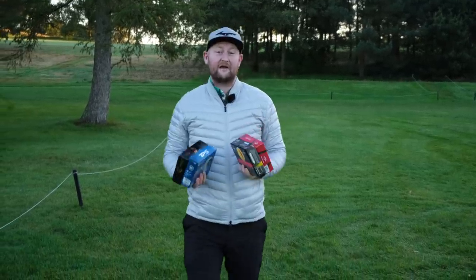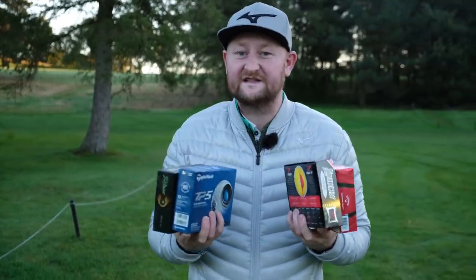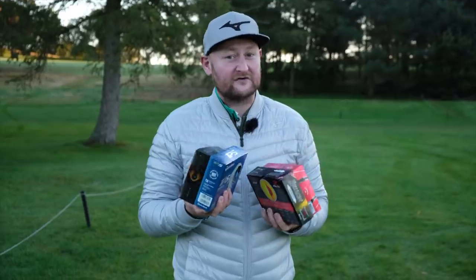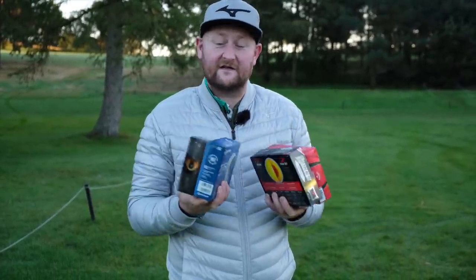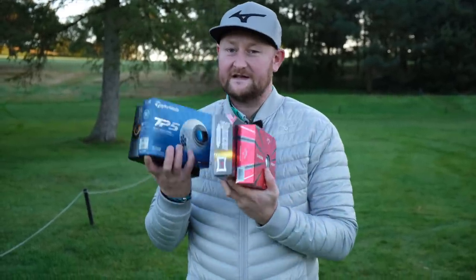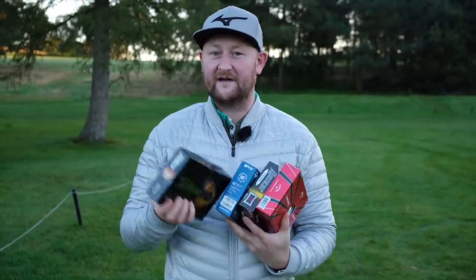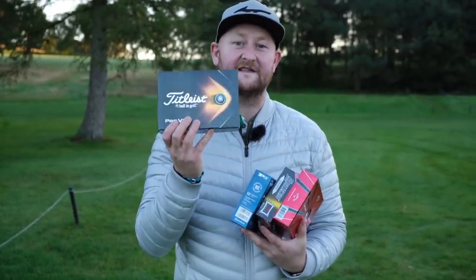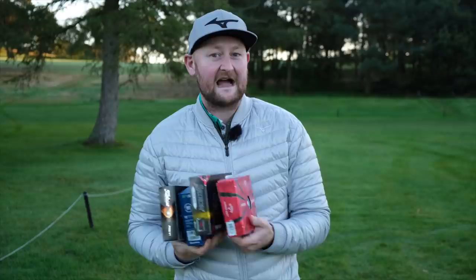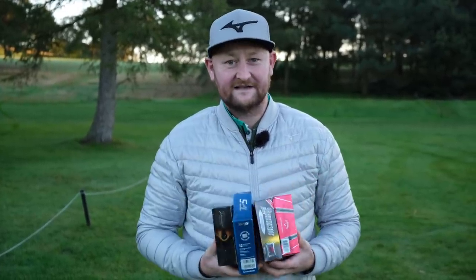Which are the best premium golf balls? I've got four of the big brands that I would consider the go-tos in the premium ball market. You may have seen some other ball tests I've done recently on brands going direct to customer with no middleman, but today we're testing four of these to see which really is the best premium golf ball. The Pro V1 is always considered the gold standard, but will TaylorMade, Srixon, or Callaway knock it off the podium? Let's get stuck into this test.